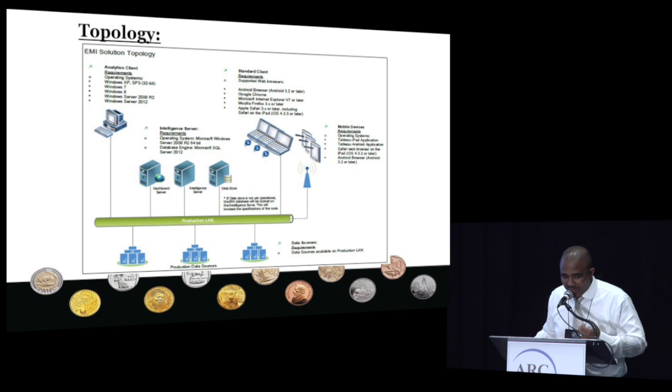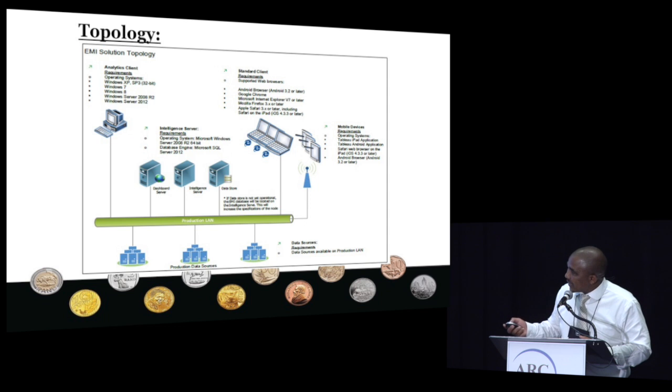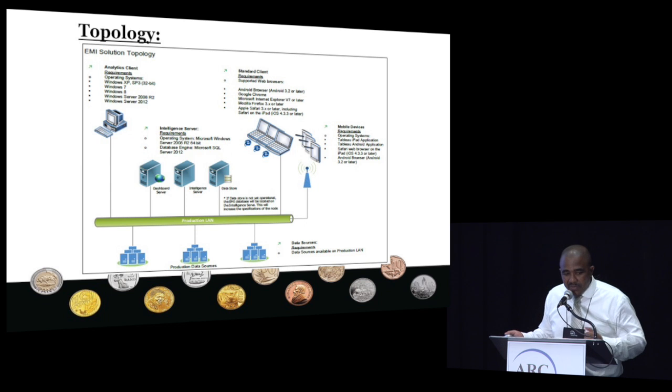I always tend to put up this slide — it's because I like it a lot. We use it to show where the intelligence server and the dashboard server were sitting within our network, as well as where the data store was sitting. It also shows that we're starting to reap the rewards around mobility — we're using all our mobile devices and they were basically viewing all the dashboards from there without any problems. Even if somebody is sitting somewhere in any part of Africa, they can easily log onto the dashboards and check what's going on and make decisions.